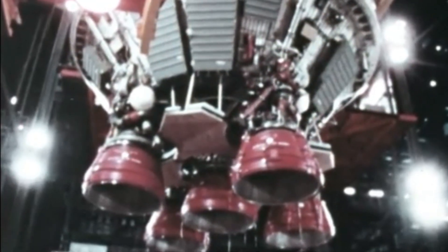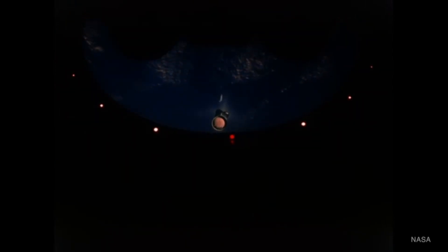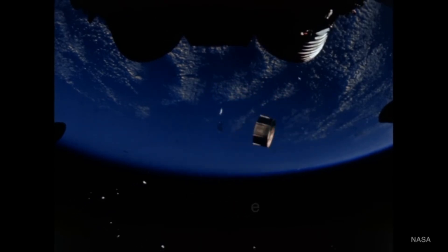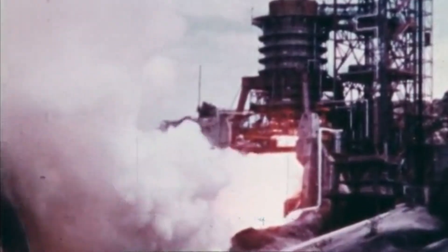Now we enter the second phase of the journey: the S-2 stage. This is the workhorse of the launch, the stage that takes the rocket from the upper atmosphere all the way to a parking orbit around Earth. The S-2 was powered by five J-2 engines. Unlike the S-1C's kerosene and liquid oxygen, the J-2s used a different, more powerful fuel — liquid hydrogen and liquid oxygen. These cryogenic fuels are much colder and more energetic, but also more complex to handle.